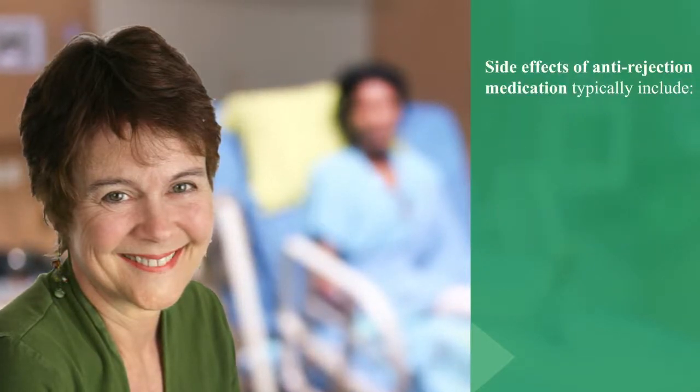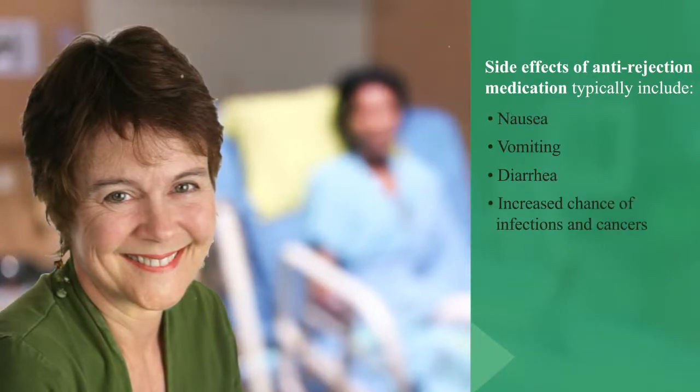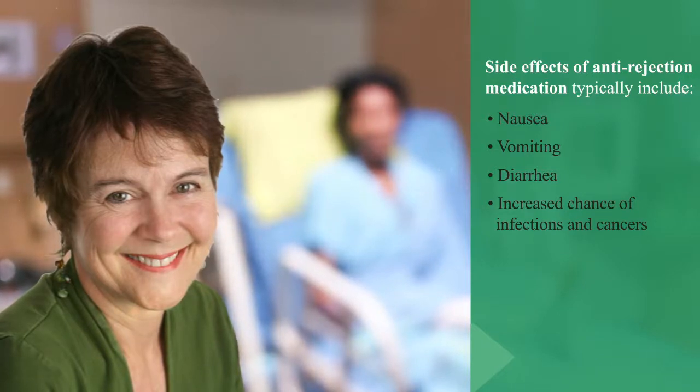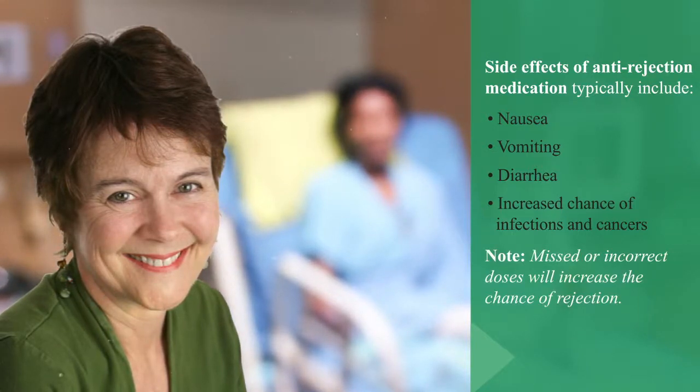Side effects of anti-rejection medication typically include nausea, vomiting, and diarrhea, along with an increased chance of infections and cancers. The transplant team will closely monitor how anti-rejection medications are working, since missed or incorrect doses will increase the chance of rejection.